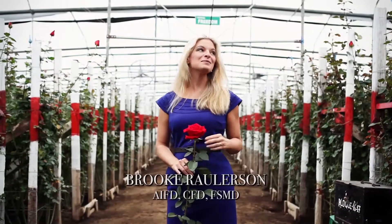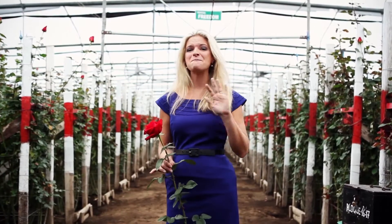Hello, my name is Brooke Rawlerson. I'm here in Ecuador with Royal Flowers, visiting the most exquisite farm here on earth. It has been amazing to be able to see where flowers come from, where they're cultivated, where they're grown, and the process of the whole thing. It makes me appreciate these flowers so much more when I'm working with them at my professional flower shop.